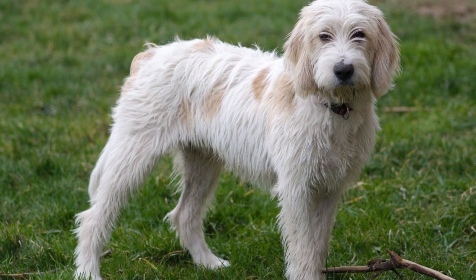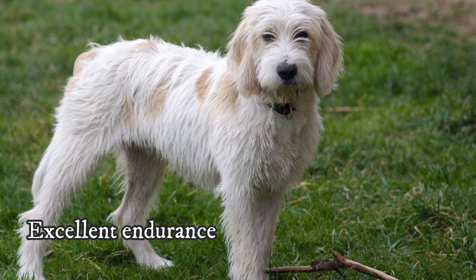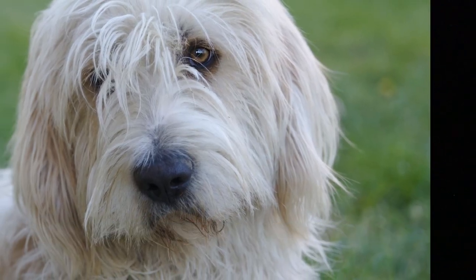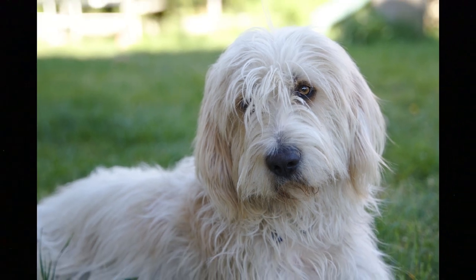They have an incredible sense of smell and can pick up a cold or hot trail. Their endurance and sense of smell are their biggest weapons on the hunt, and even though they are still used for hunting these days, many of them have found another role — companionship.